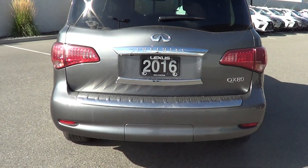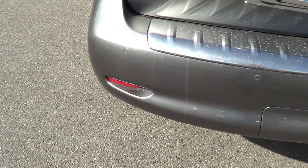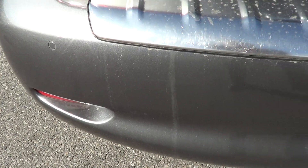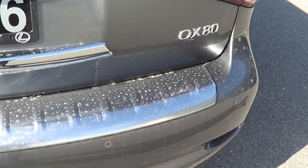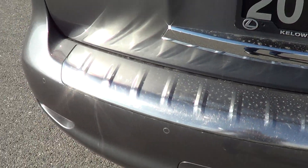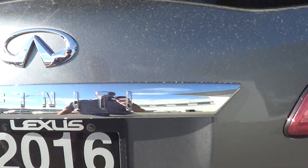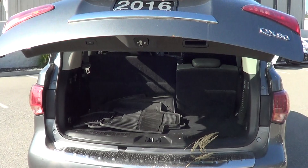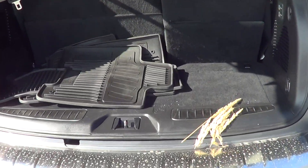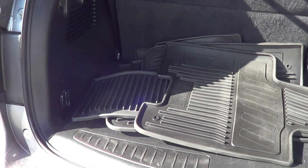Moving on to the rear now Andrew — back looks real good. Having a look at the bumper, it's in excellent shape with no marks to point out, which is nice. You obviously have your parking sonar sensors as well, and we'll just open up the back here — nice power tailgate.